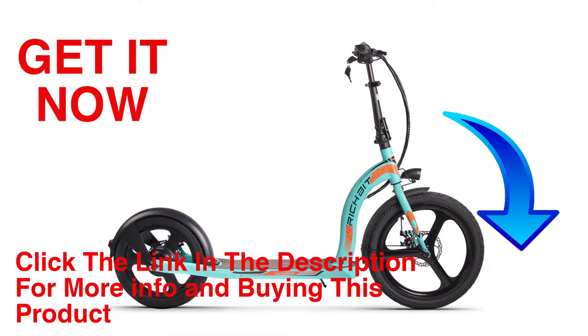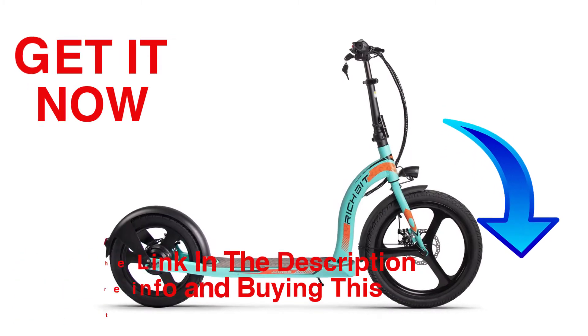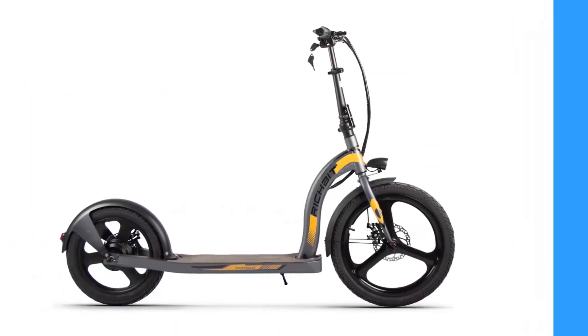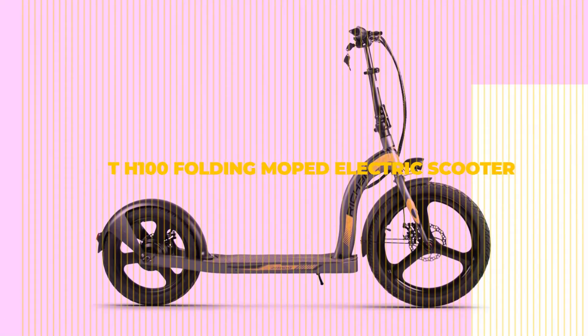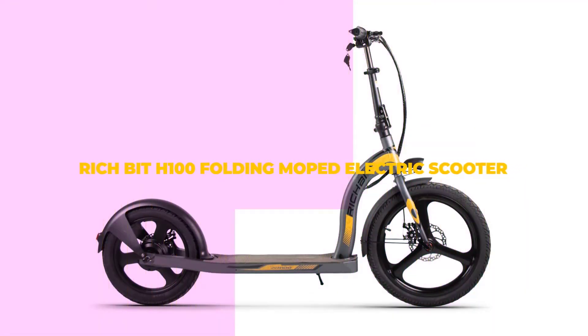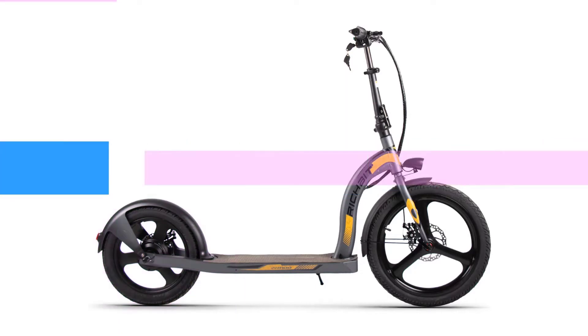Hello friends, welcome to our channel Elevate Buying. It's presented by the new Rich Bit H100 folding moped electric scooter. The first time I saw such a scooter was in Constanta — it looked like it was for rent.